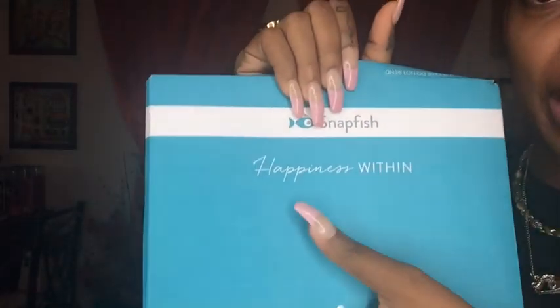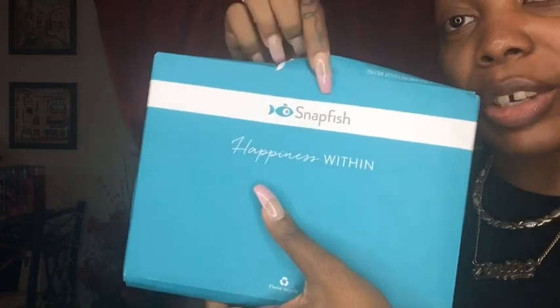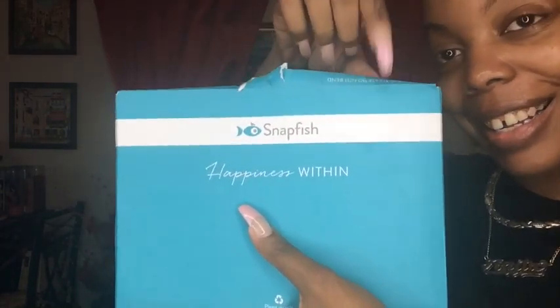I'm just, friend to friend, letting you guys know about this great deal. Now if you guys do not know about Snapfish, you guys are living underneath a rock. Snapfish — you get 100 free photos every month, and all you do is pay shipping. 100 free photos every month of anything you want.